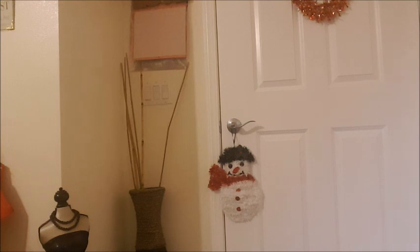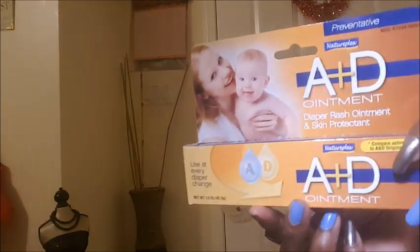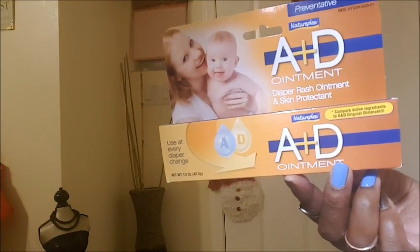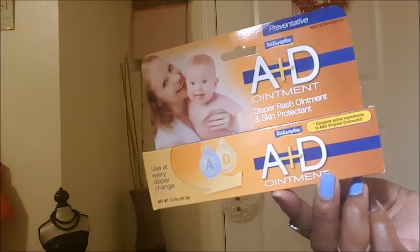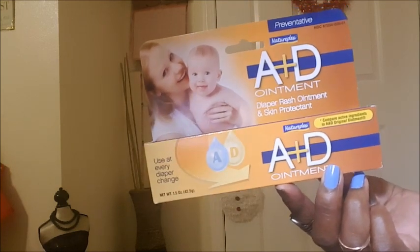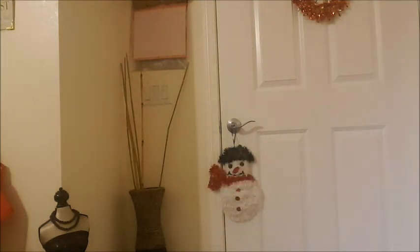This is Natureplex A&D ointment that I like to use — it's been doing pretty good for me. This doesn't expire until October 2021. It's just like the regular A&D ointment you'd buy at regular stores, and I got two of those.